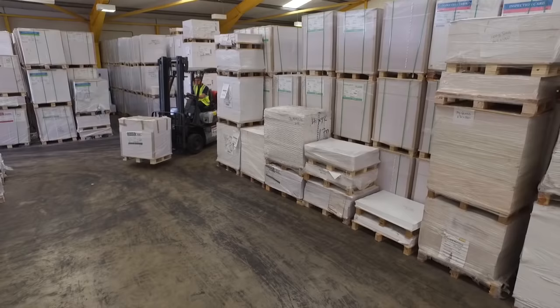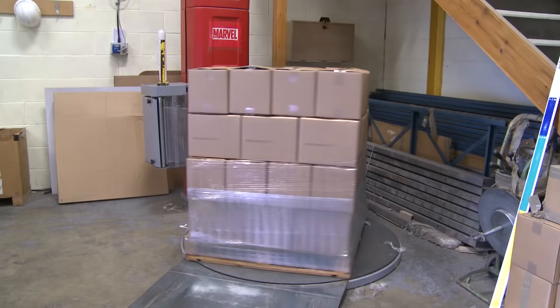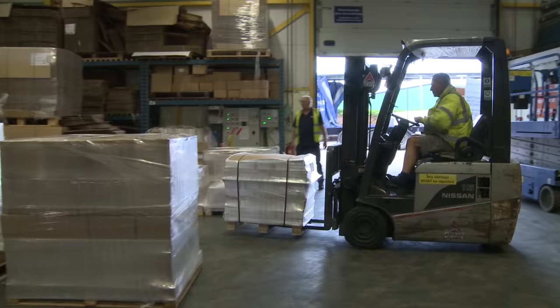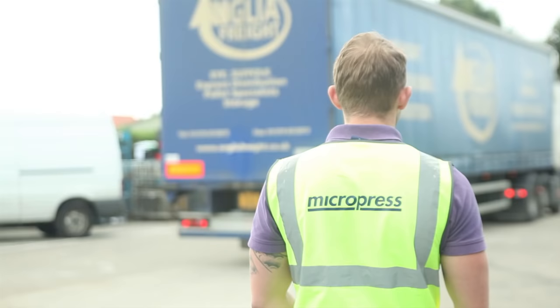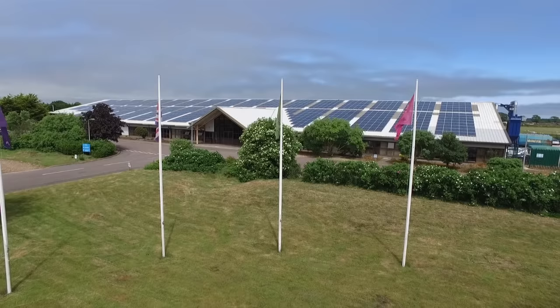With immediate access to a paper stock of over half a million pounds at any time, and with all this equipment operating 24 hours a day under one roof, you can rely on us to deliver on time, every time, even within short time frames to the highest standard, and offering some of the best pricing in the marketplace.